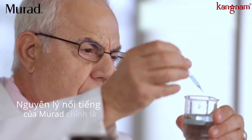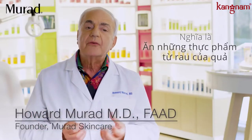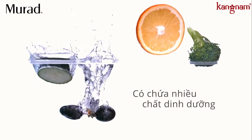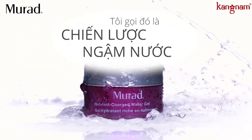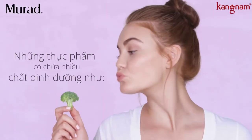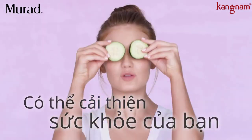One of our pillars at Murad is eat your water. This means you should fill your plate with water-rich foods like broccoli, grapes, and oranges to keep your skin glowing. I call this strategically hydrating. These foods contain nutrients, vitamins, minerals, and fiber that can improve your health.